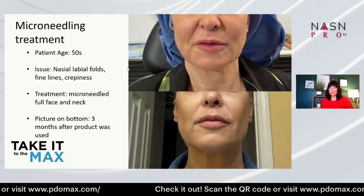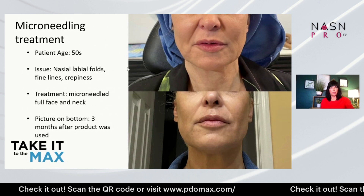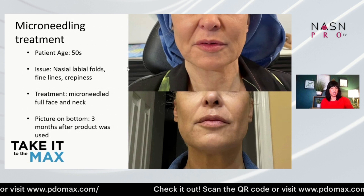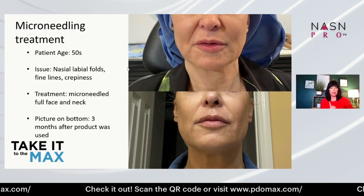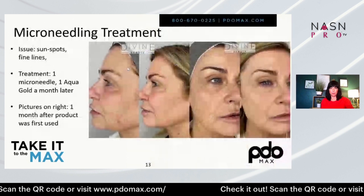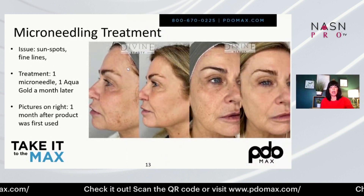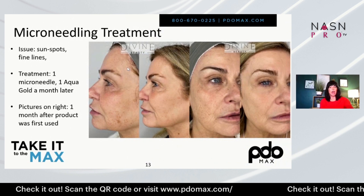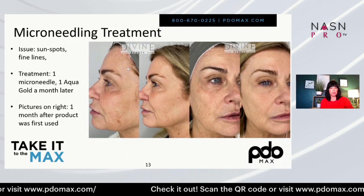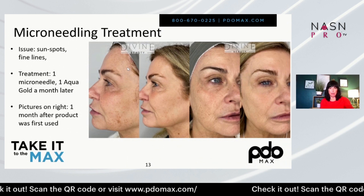This patient is in her 50s. This was full-face microneedling, and it's three months after the procedure — after just one treatment. Amazing. Here's another one: one treatment of microneedling, then Aqua Gold — which is more like a stamper — a month later. These are incredible results from Divine Beauty, also by Dr. Dina Ben-David.